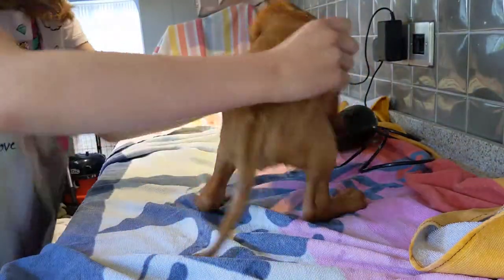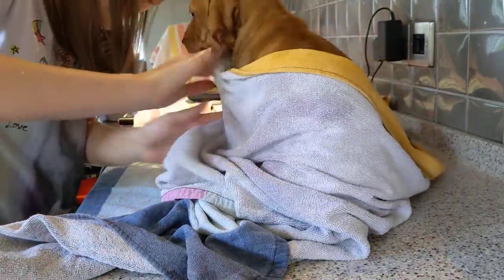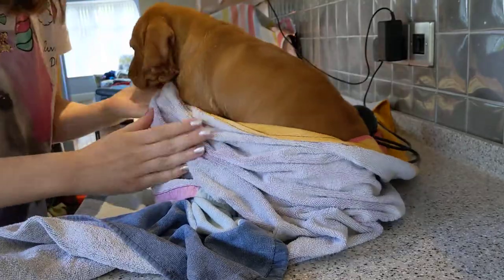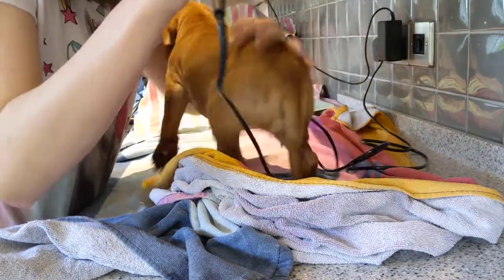So then we go over to the drying station again. Give her a quick towel dry. Good girl. Good girl. Can you get the hair dryer — the hair dryer is a little bit warm. Try off with the hair dryer.